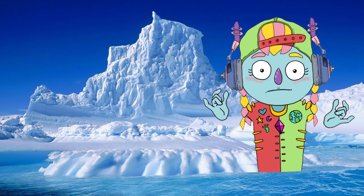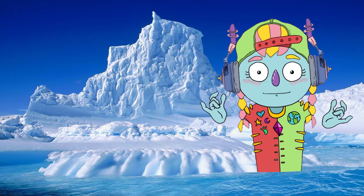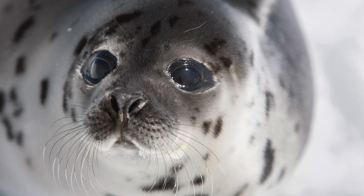Seals are semi-aquatic marine animals. They have four flippers. Seals are believed to have evolved from land-based bear or otter-like ancestors. A seal's whiskers help them detect prey in the dark, murky waters.